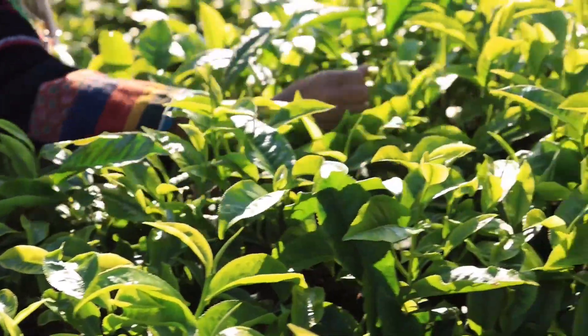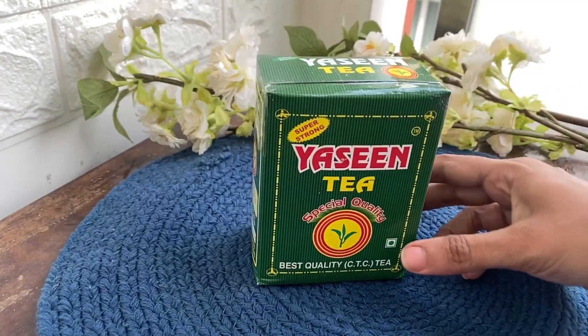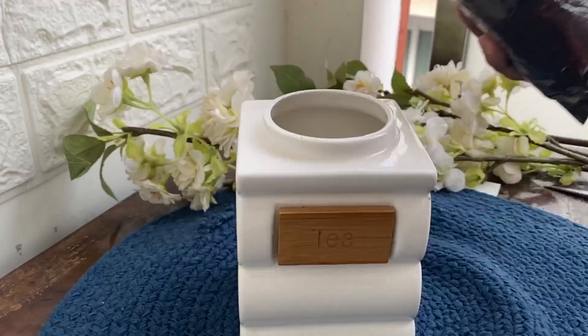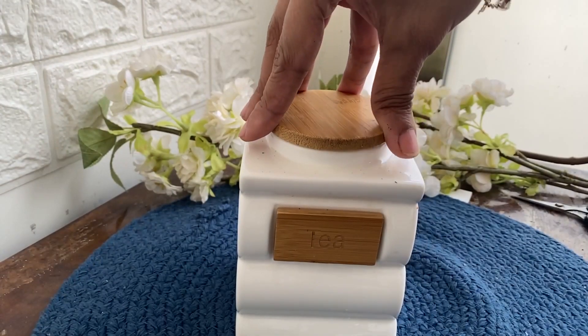So here is one such tea all the way from Ooty, Coonoor, Queen of Hills — introducing Yaseen Tea. Tried and used on a daily basis. In this video I would also show my style of making tea to make it more tastier.